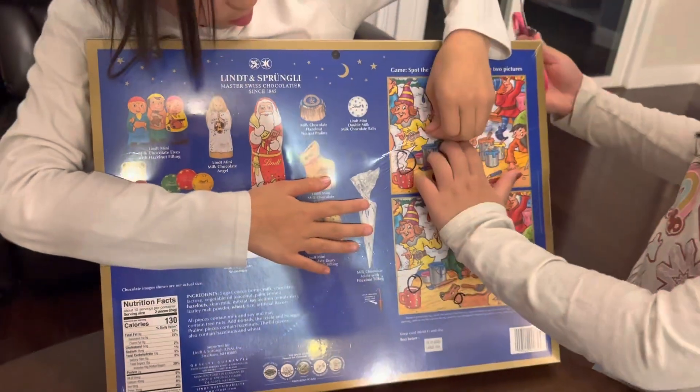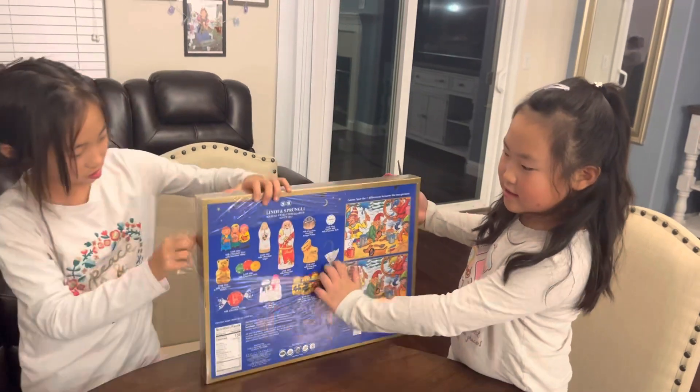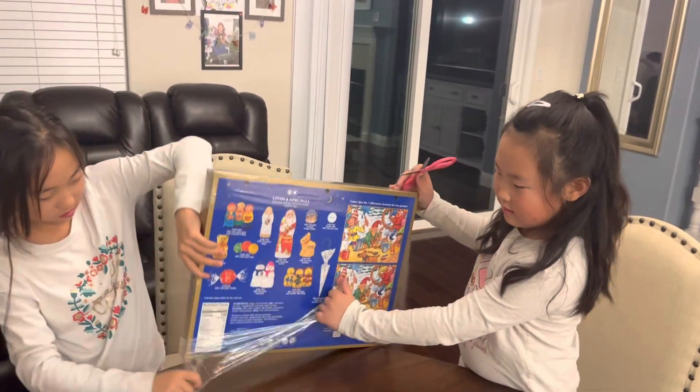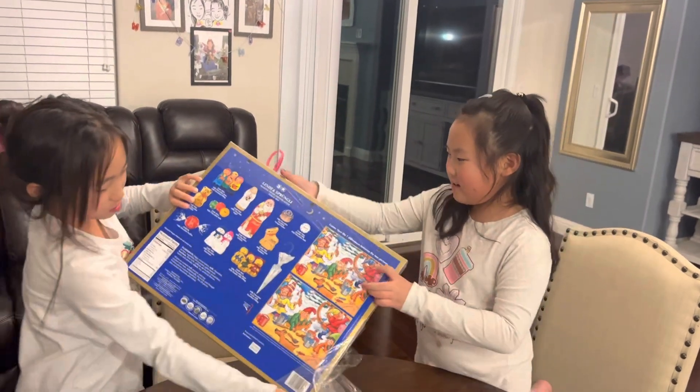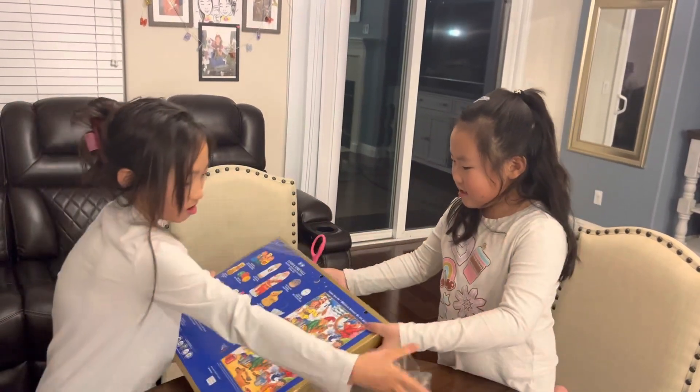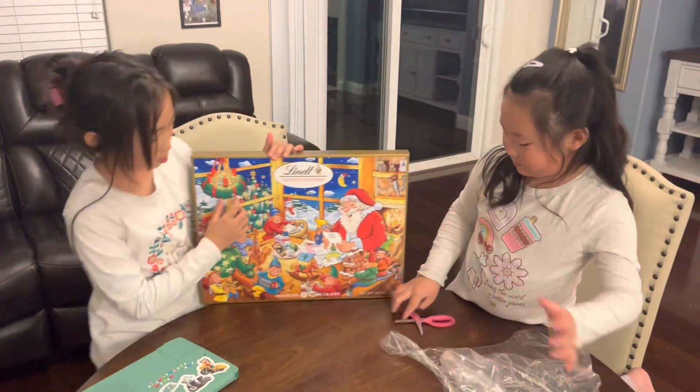I can see the big fat Santa. Whoa, don't drop it — it's just so big! This is so cool. We're going to open a little bit of it and we're going to put it on some shorts.